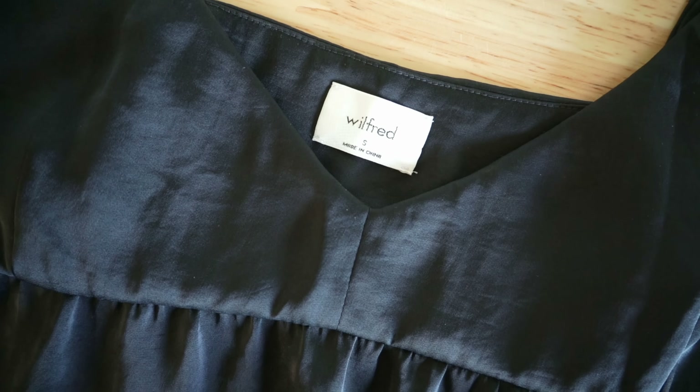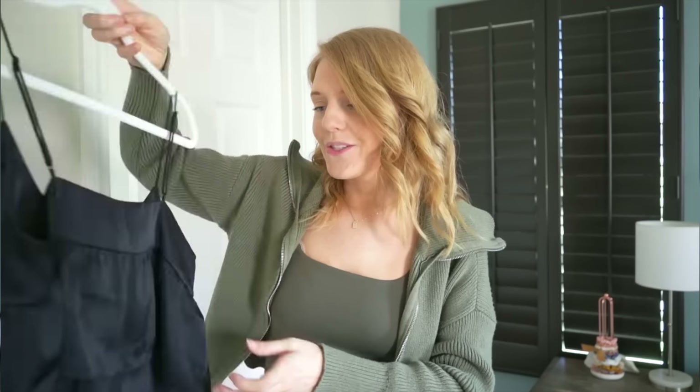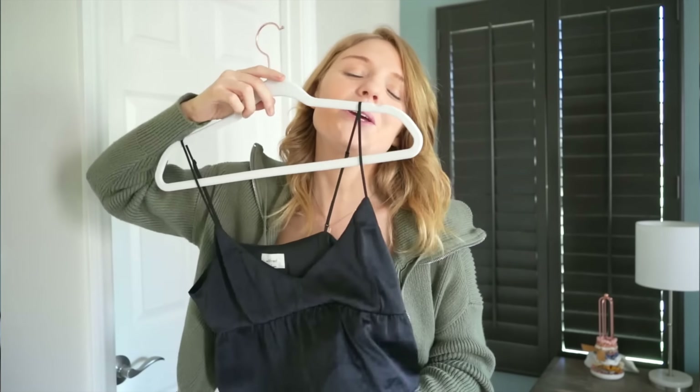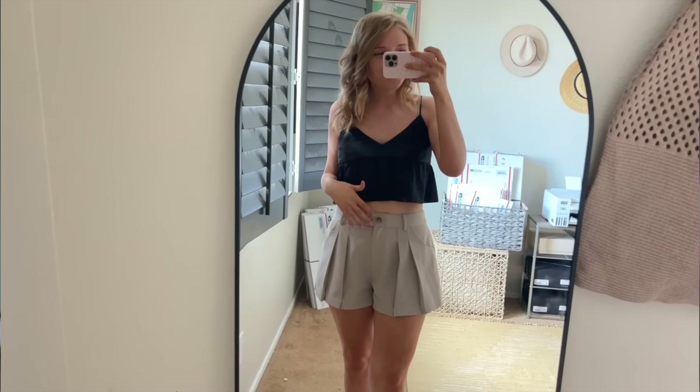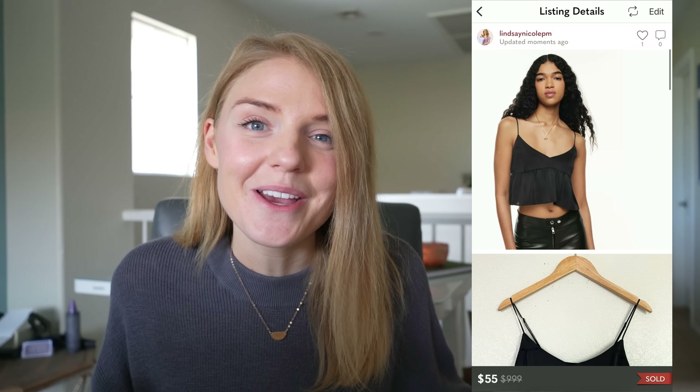Next piece came from Wilford, which is an Aritzia brand, and it came from my own personal closet. I tried it on during my closet clean-out haul and was deciding whether to keep it or sell it. I ended up selling it and it sold really fast. I took an offer of $55 for this tiny tank top and made a profit of $44. Now I don't have to worry about it just sitting in my closet not being used.